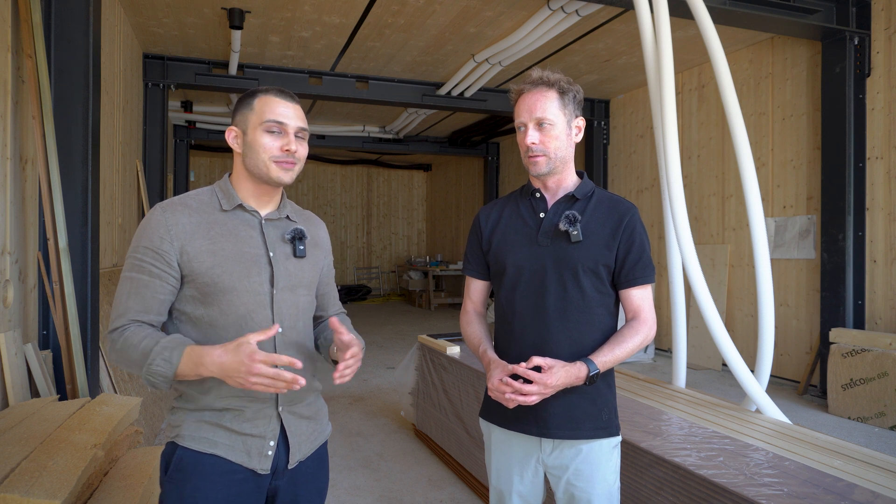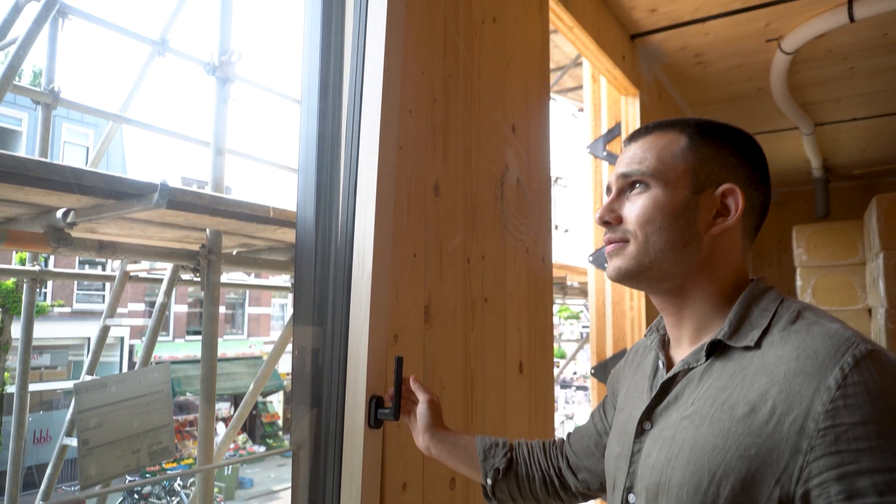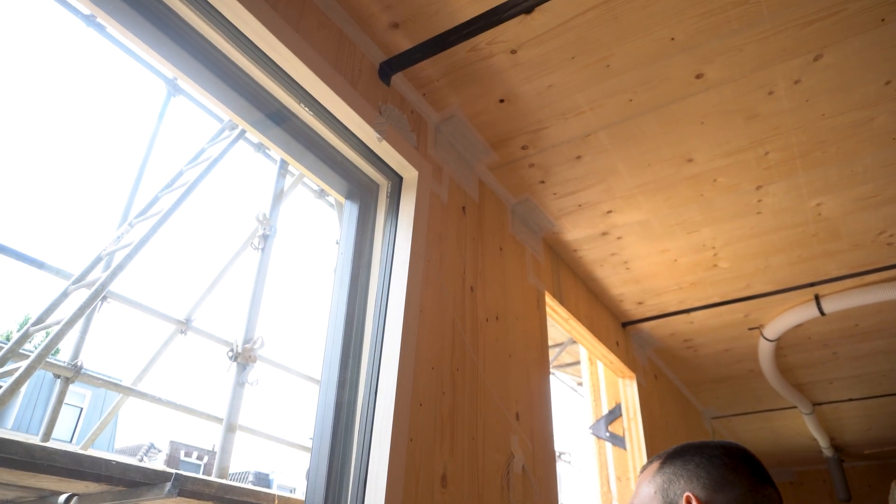Upstairs there are more interesting details regarding the energy efficiency of the building, so let's go up. Now we're on the first floor and we can see one of the most important components for energy efficient buildings — the windows. Ilko, can you tell us a bit more about the windows you chose?